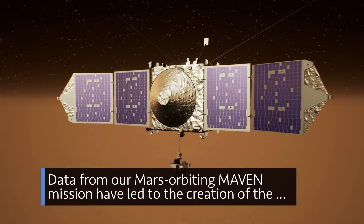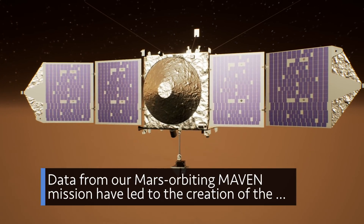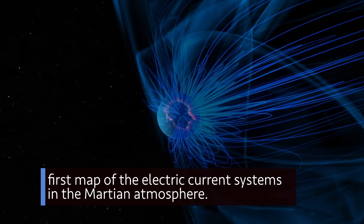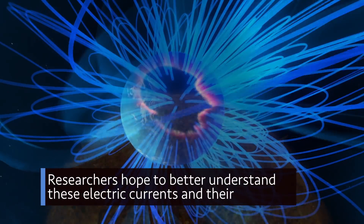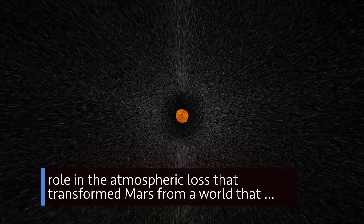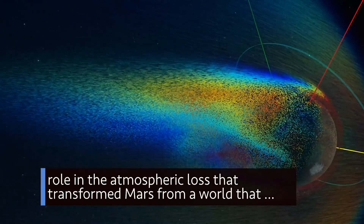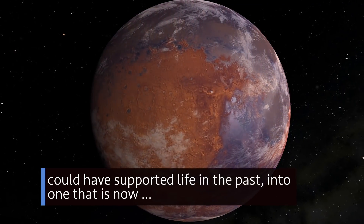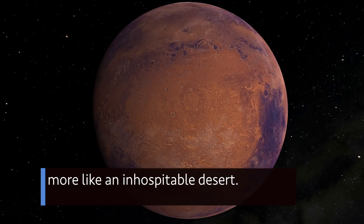Data from our Mars-orbiting MAVEN mission have led to the creation of the first map of the electric current systems in the Martian atmosphere. Researchers hope to better understand these electric currents and their role in the atmospheric loss that transformed Mars from a world that could have supported life in the past into one that is now more like an inhospitable desert.